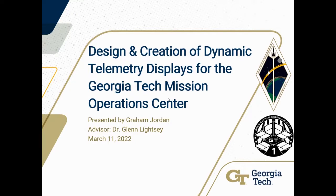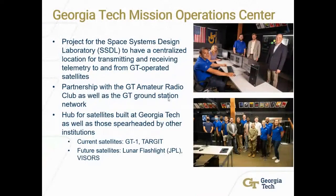Like Dr. Ophine said, I'm Graham Jordan, and my topic is on the design and creation of dynamic telemetry displays for the Georgia Tech Mission Operations Center.